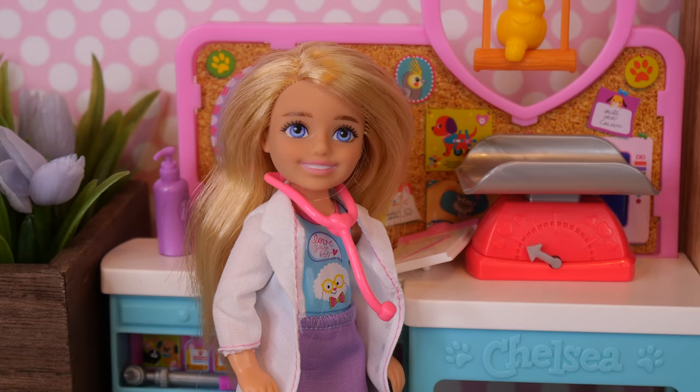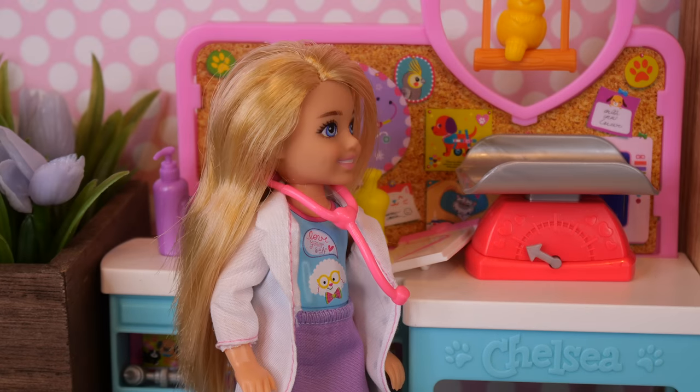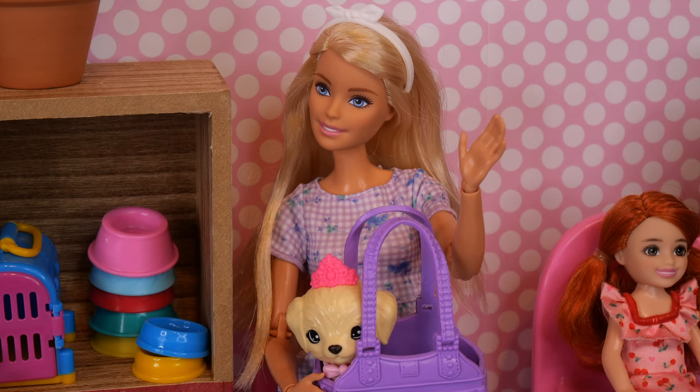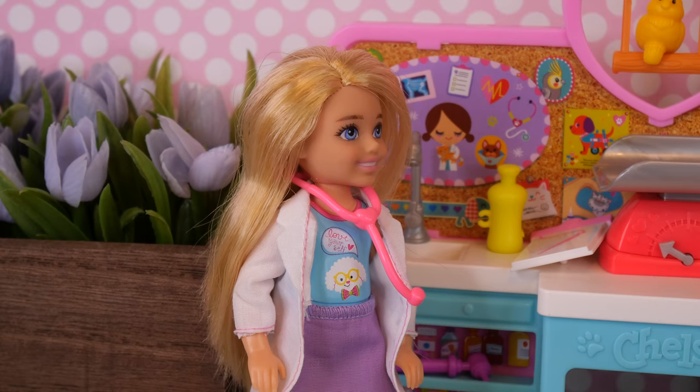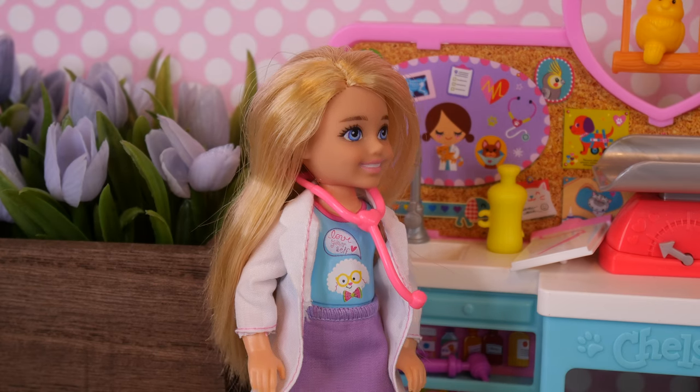Hi, welcome to Chelsea's pet vet clinic. I can help the first customer please. Hi Chelsea, I'm having some problems with Taffy. I was really hoping you could help. Hi Barbie, you came to the right place. Come on in.